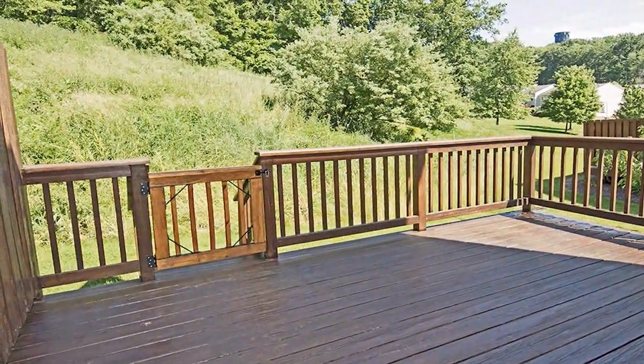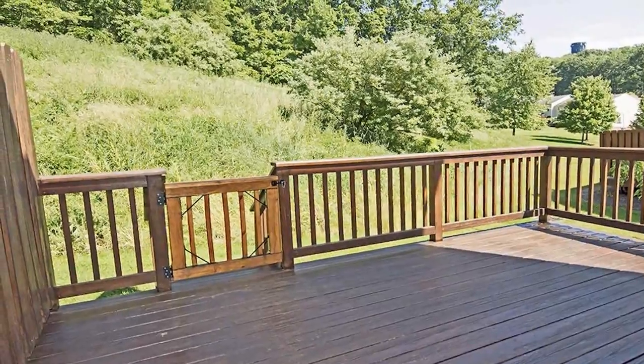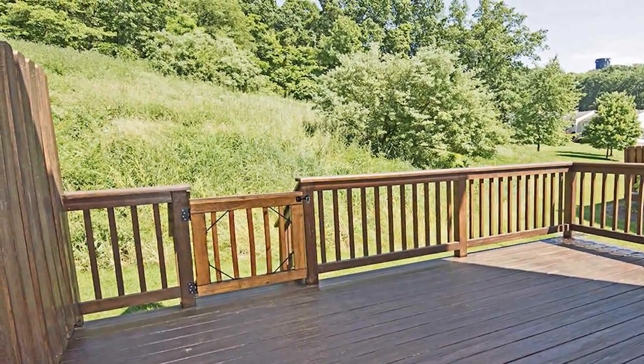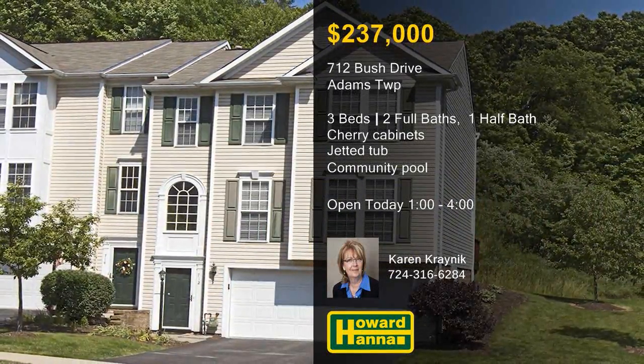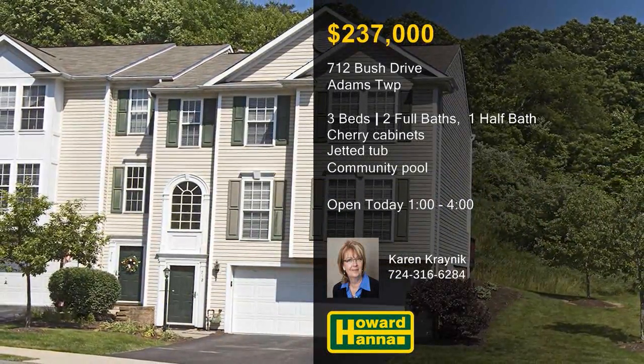Exterior maintenance will be covered by the Homeowners Association, and Adams Ridge residents can enjoy a community pool. Enjoy a full tour between 1 and 4 at this afternoon's open house, hosted by Karen Kranick.